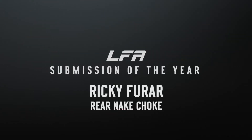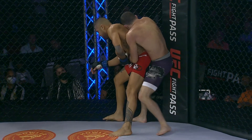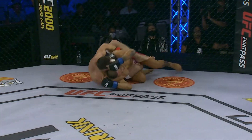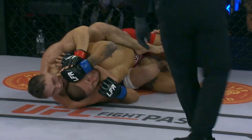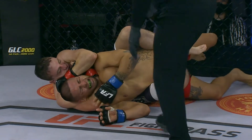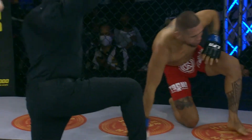Ricky 'Iron Monkey' Farrar showed the world how he got his nickname by climbing on his opponent's back with what we can only call a flying rear naked choke. Great takedown by Farrar, looking to slam his opponent. And that goes from the body to the rear naked choke. That's tight. Over and out.